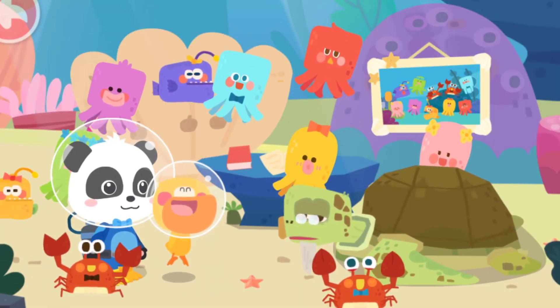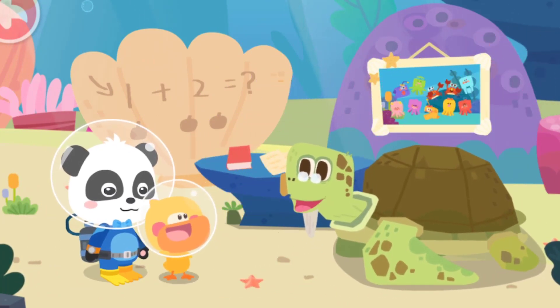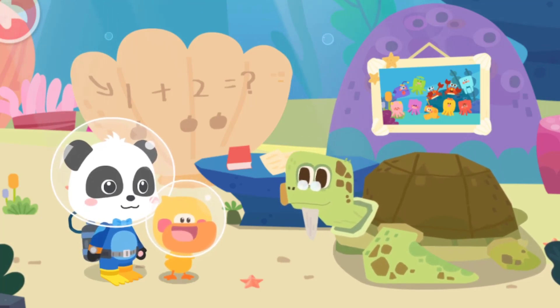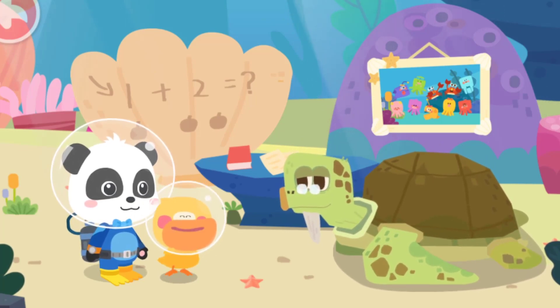Grandpa Turtle, we found all the kids! Thank you for taking these naughty kids back for me! You're welcome! Let's take a picture together! Sure!